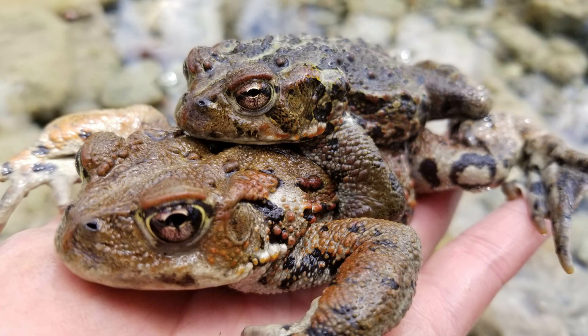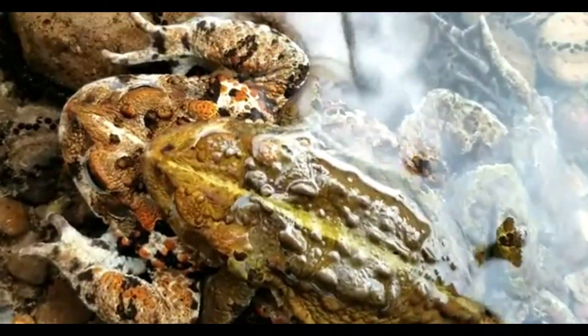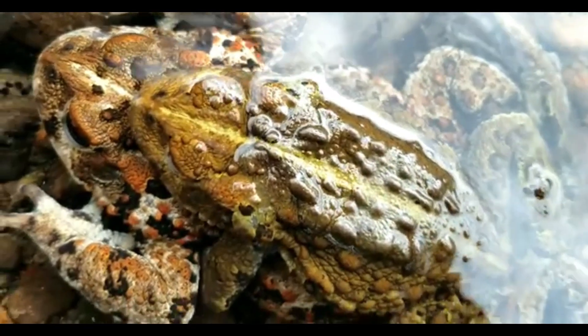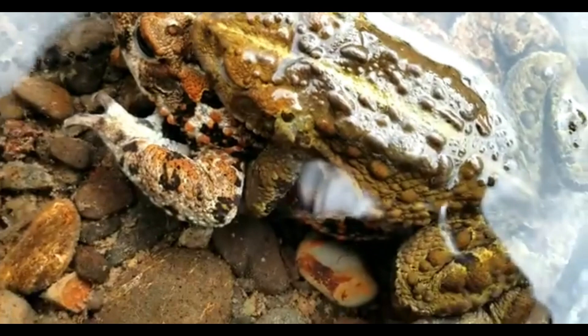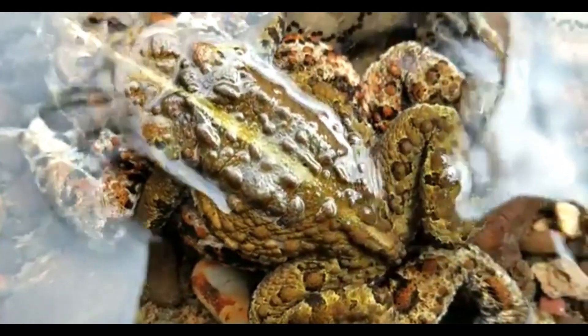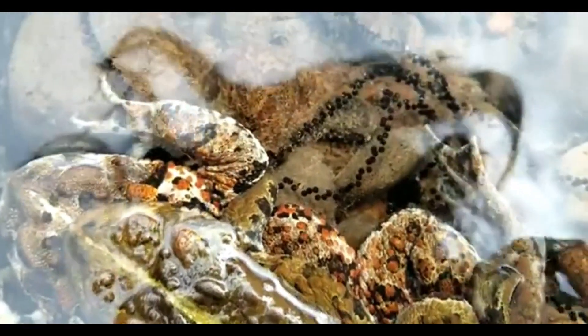During the breeding season, which is generally April through about July in some areas, you can see toads in what's called amplexus. This is when the male grabs onto the female so that they can reproduce. Males are generally a lot smaller than females, and because like other frogs they have external fertilization, the female releases strings of eggs that the male then fertilizes externally.